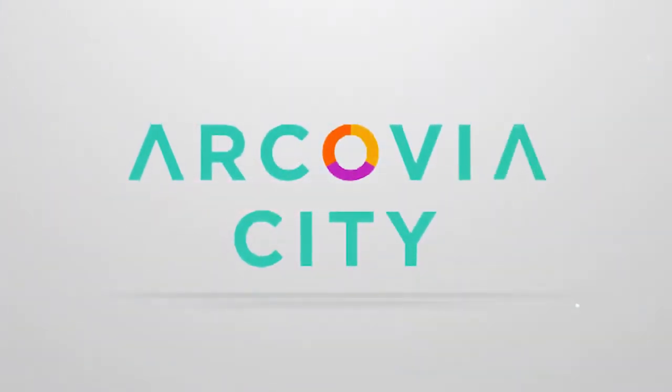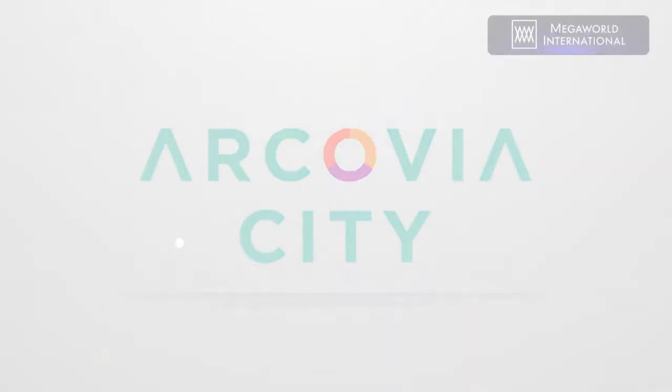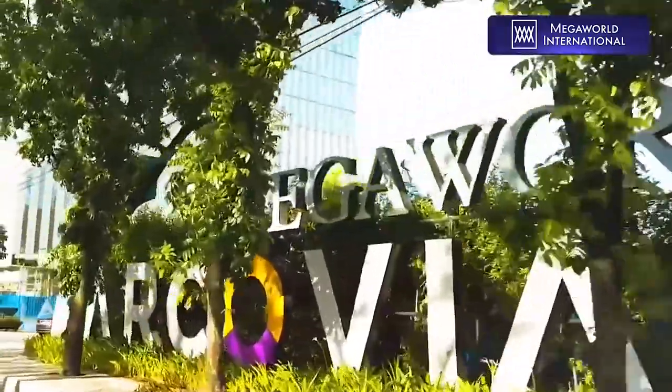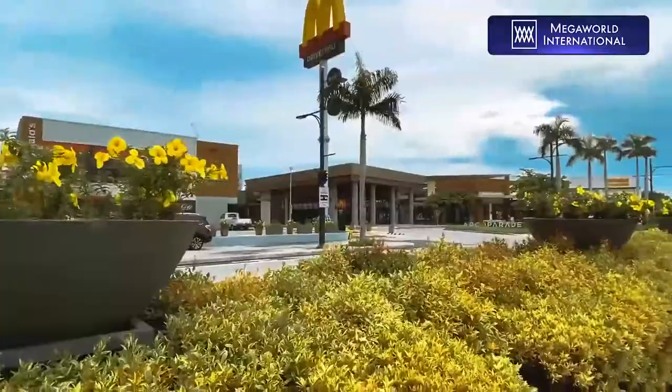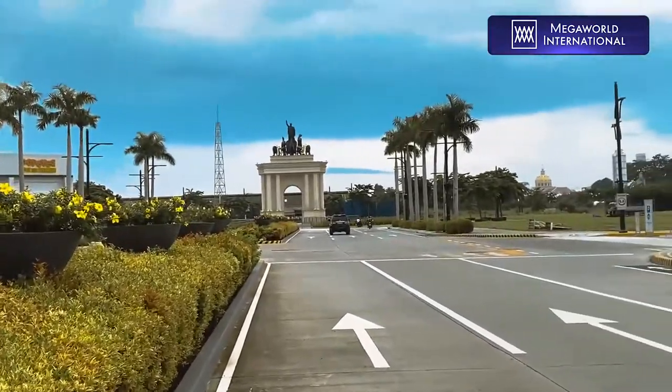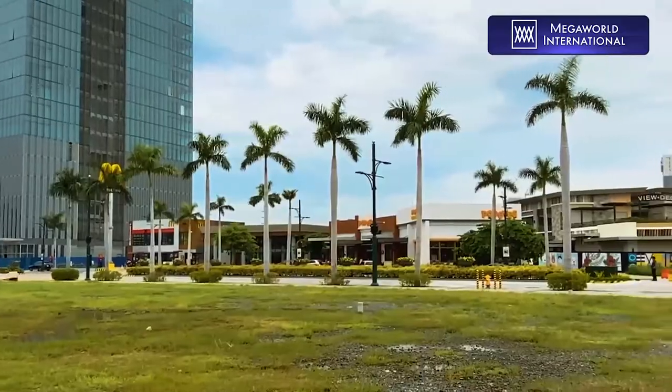You came to the right place! Introducing Arcavia City! The new master-planned development of MegaWorld is elaborately and intricately designed to give you the best of the European living experience while being in the comfort of the Orient.